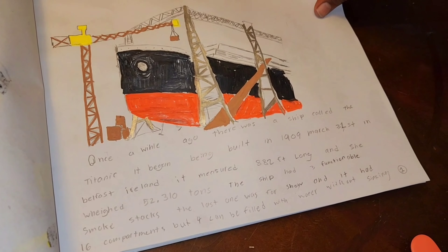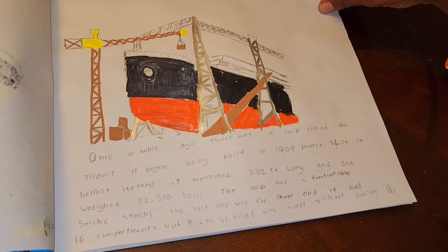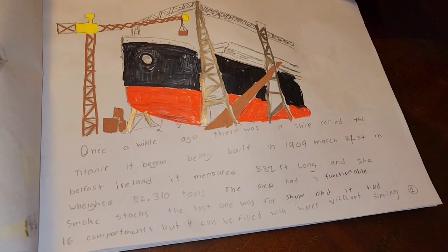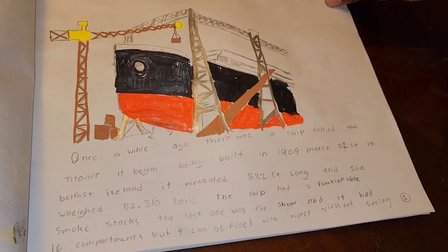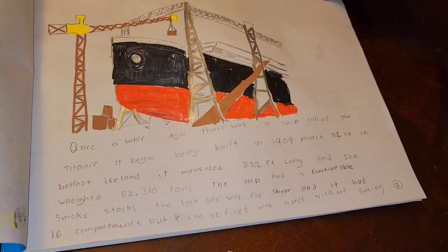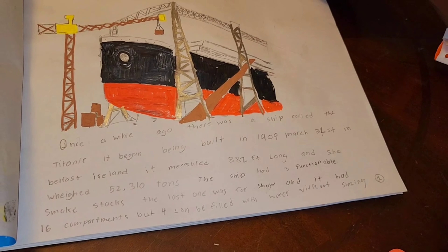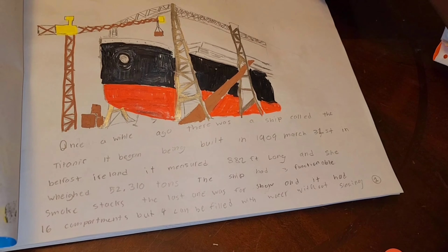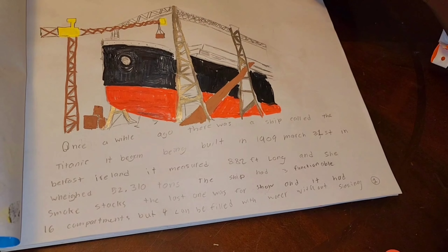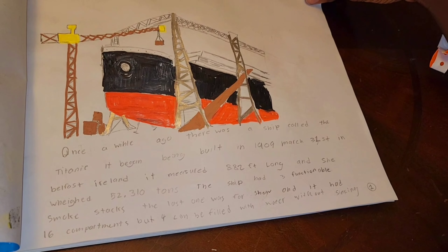Once a while ago, there was a ship called the Titanic. It began being built in 1909, March 31st, in Belfast, Ireland. It measured 882 feet long, and she weighed 52,310 tons. The ship had three functional smokestacks — the last one was for show. And it has 16 compartments, but four can be filled with water without sinking.